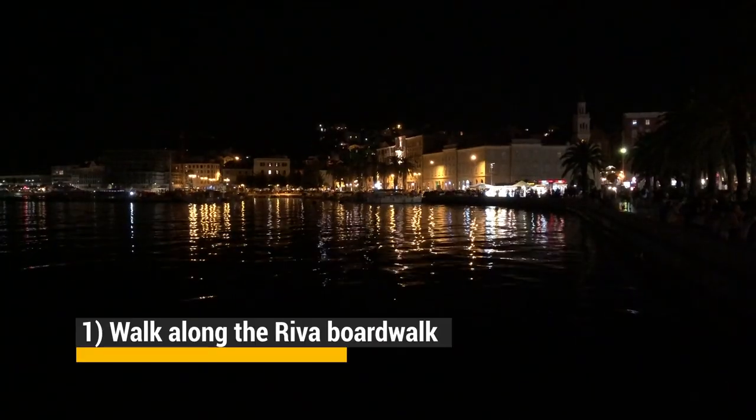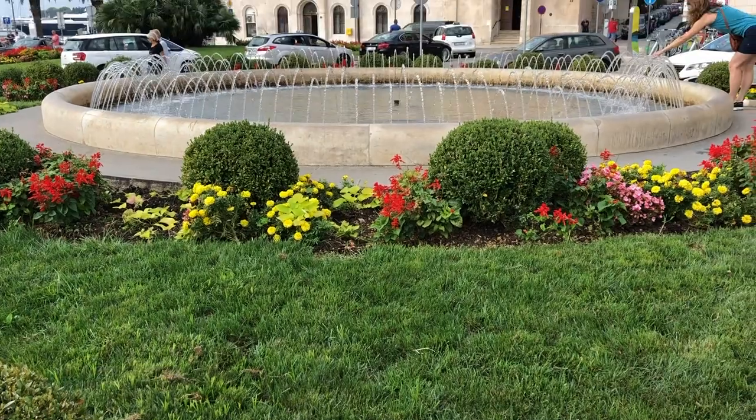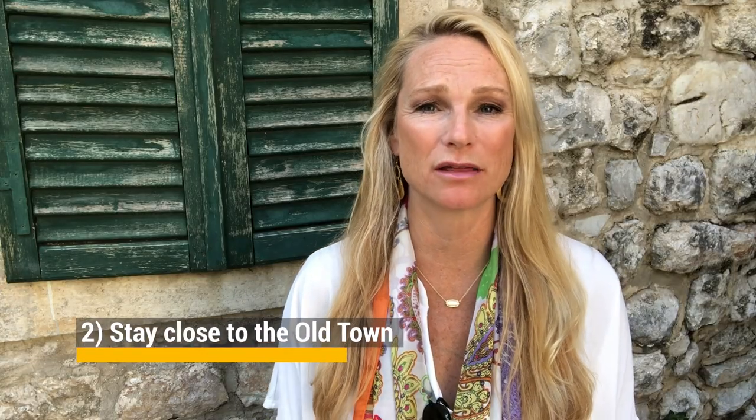One of the best things to do is walk along the Riva boardwalk. It's a beautiful promenade where you get to see the port of Split as well as taste the delicious restaurants. Make sure to also stay close to the Old Town or Diocletian's Palace — it is well worth staying very close so you don't have to take a bus or walk too far to see all the major sites.